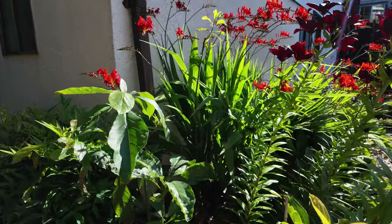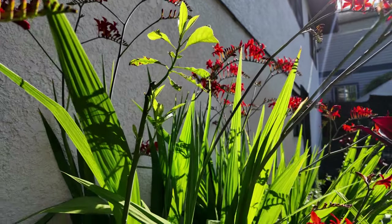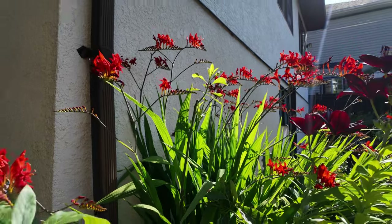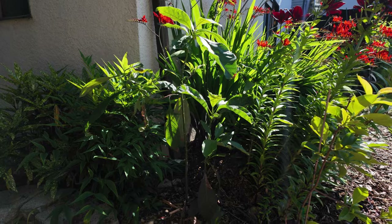We also have these gorgeous crocosmia around, which attract a lot of hummingbirds, and that is the goal of our yard this year and next year — we want to try to bring in as many butterflies, monarchs specifically, as well as hummingbirds and dragonflies, to help the ecosystem.